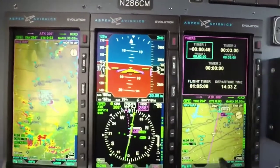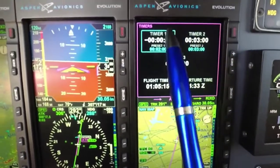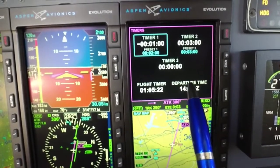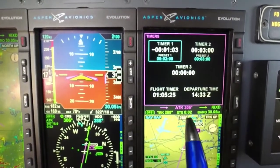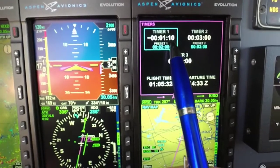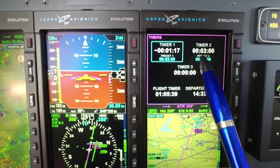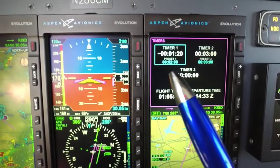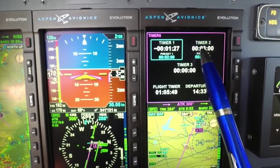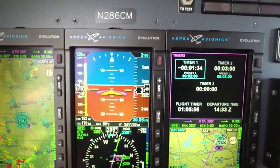Over here on the MFD side, we added this timer page. The timer page is nice because you can reset three different timers, and we also give you flight time and departure time. I've been in the air for an hour and five minutes, and I'm over my other timer by a minute. I use that for changing different tanks, or when ATC calls me back in ten minutes and so forth — you've got all these different timers for different things.